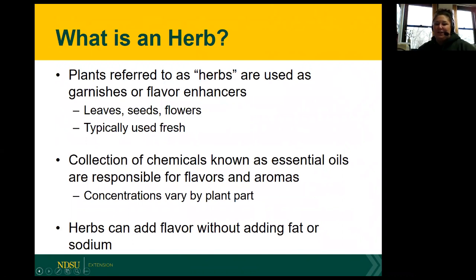Whereas the herb is always used fresh and is usually going to be leaves or flowers. Another unique thing about herbs is that they contain essential oils, which is a collection of chemicals responsible for their unique flavors and aromas. The concentrations of these essential oils vary by the plant part, depending on what particular herb is being grown. Some might be more highly concentrated in the leaf tissue; some might be more heavily concentrated in the flowers. But herbs can add flavor to whatever we're cooking without adding additional fat or sodium.